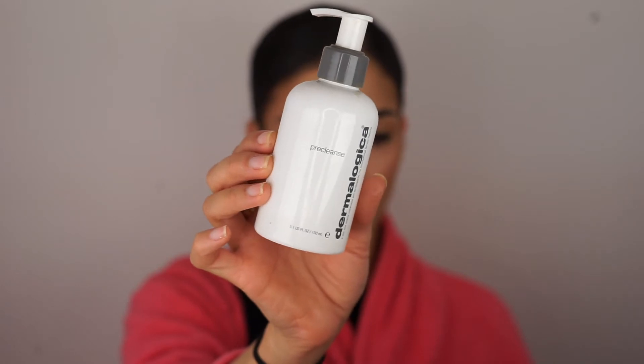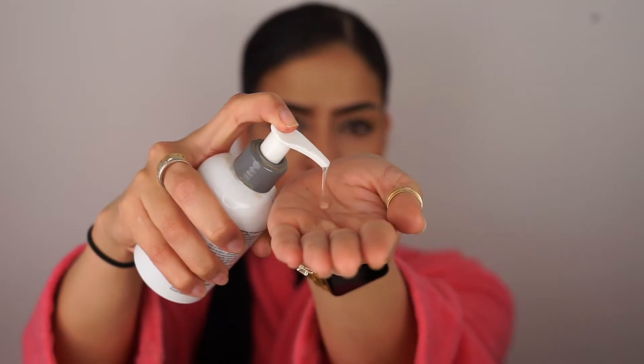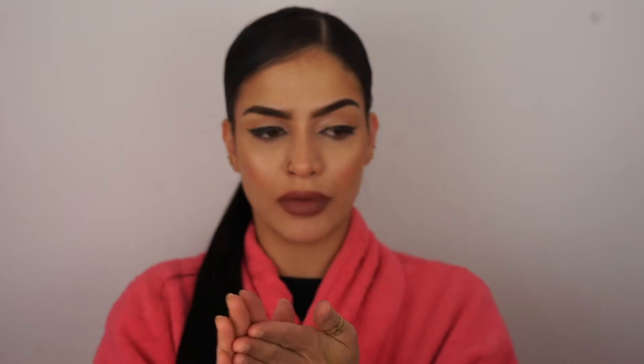Next, I'm going to go in with my Dermalogica Pre-Cleanse Balm to remove all the makeup off my face. I just rub it together and this stuff is like magical — it takes everything off. Now I'm going to go wash my face and then I'll be right back to show you the next step.